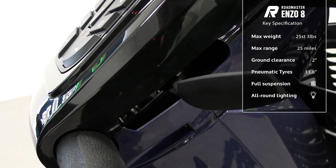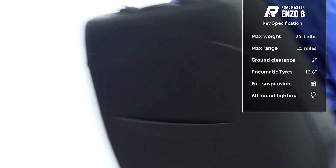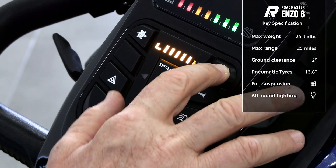You'll enjoy greater control over long distances thanks to the easy driving setup of the thumbs-only delta tiller bar. On the dashboard there's an LED control panel so you can keep an eye on your battery level, with a handy speed switch to take you safely from pavements to roads and back again.